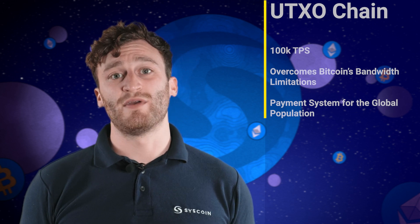ZDAG is complementary to Lightning Network, unleashing its power to overcome Bitcoin's bandwidth limitations and ensuring it can be a resilient payment system for the planet's entire population.